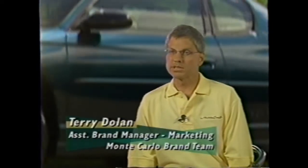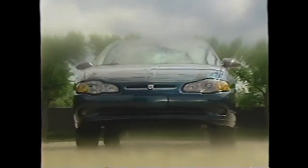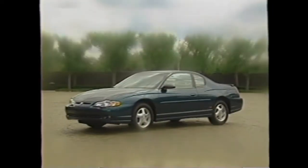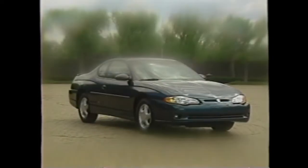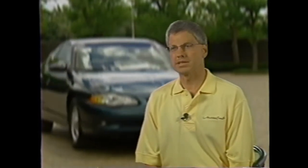Styling was one of the critical elements we wanted to ensure was very expressive, but that it would appeal to both a male and female perspective. We did extensive research up front with the theme development. The heritage design elements of Monte Carlo are important because our buyer is looking for something unique — a styling statement that sets the car off from the rest of the vehicles on the highway.